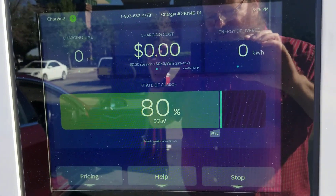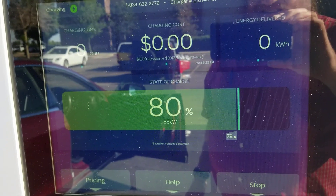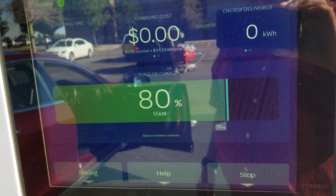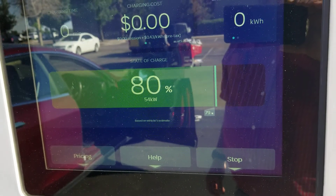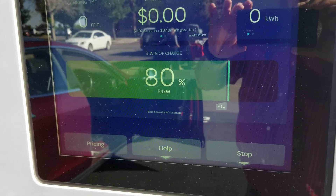This looks like the first successful CCS charging I am getting using the CTEC CCS to Tesla adapter on our 2012 Tesla Model S Signature Edition P85.